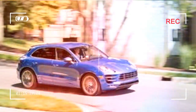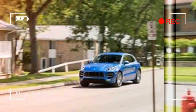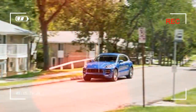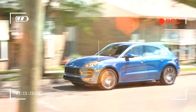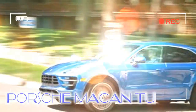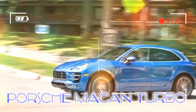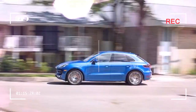Even if it didn't hail from Stuttgart and claim the 911 sports car as next of kin, we would still call the unapologetically sporty Macan Turbo the Porsche of compact luxury crossovers. It's that over-the-top and that great to drive. Representing the highest rung on the Macan ladder — with the Macan, Macan S, and GTS reviewed separately — the Turbo boasts a larger displacement twin-turbocharged V6 engine with 400 horsepower and an eye-watering base price. And that's just the beginning.